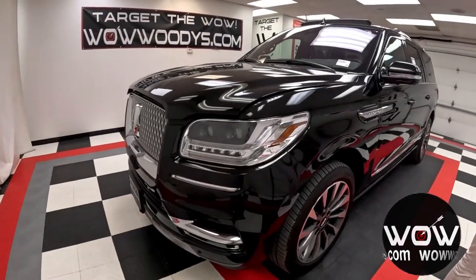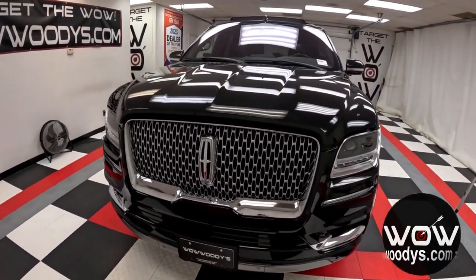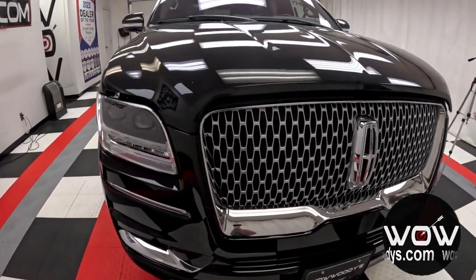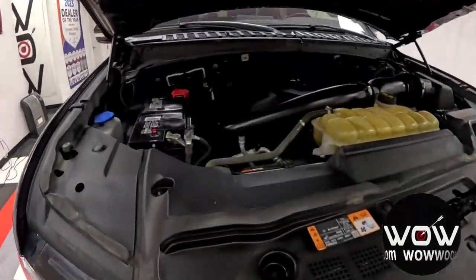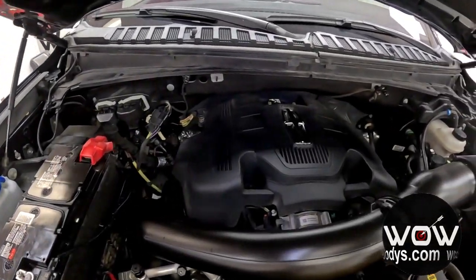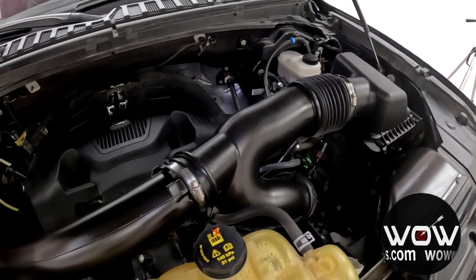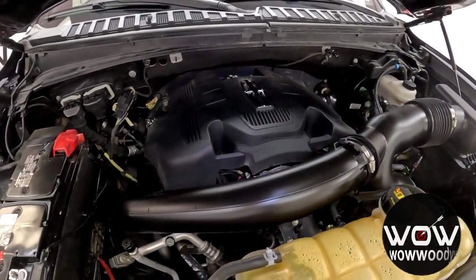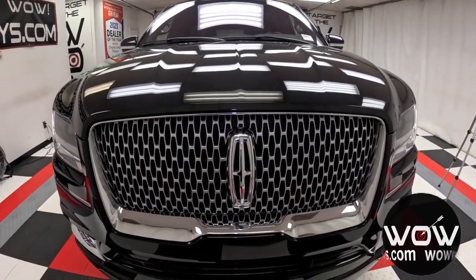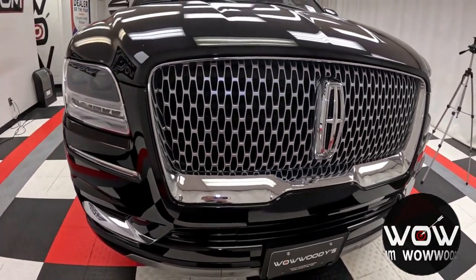Let's take a look at the size of this thing. This Lincoln Navigator L has a commanding presence on the road, and it's not just for show. Under the hood, we have that EcoBoost 3.5-liter V6 turbo engine — that means power, lots of power. You're looking at 450 horsepower, ready to handle anything from highway cruises to towing your weekend toys with the tow package. This luxury SUV means business. The design is stunning: chrome accents, LED headlights, and that signature Lincoln grille that practically whispers class.